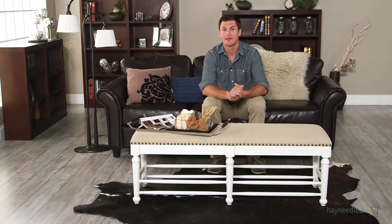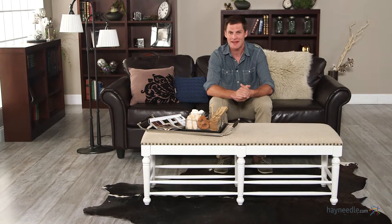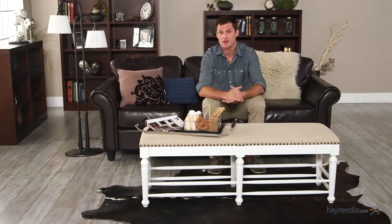Hi, I'm Mark with Hey Needle. A unique and transitional piece, the Bellum Living Cottage Spindle Bench can serve many uses both stylistically and functionally within your home.